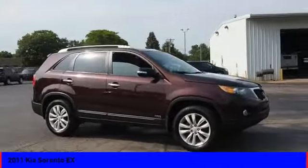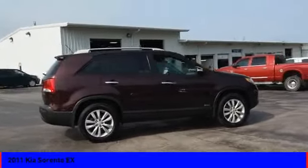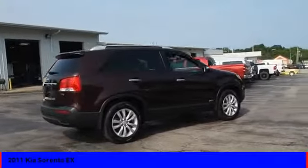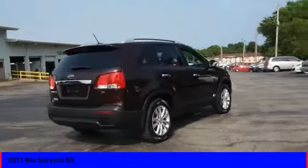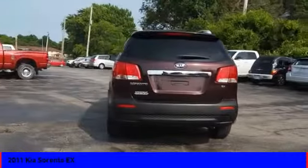The Kia Sorento is a comfortable riding, powerful compact SUV loaded with impressive standard features. Take one look at its stylish, sleek design and you'll want to cross over to a Sorento. Here are some of this vehicle's great options.